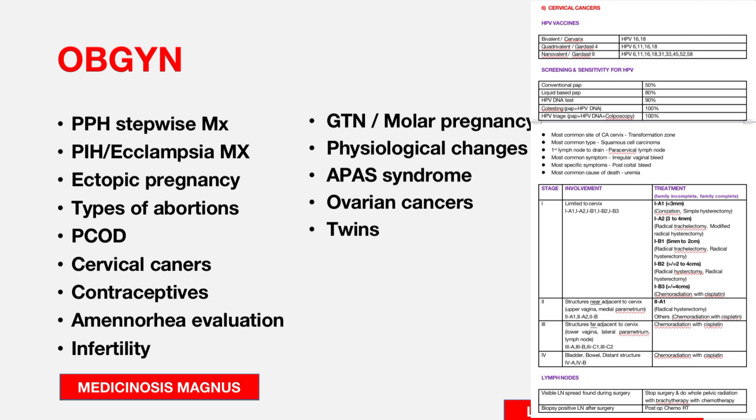Also important in OBG: cervical cancers and staging, all types of contraceptives, amenorrhea evaluation — mostly secondary amenorrhea — infertility, gestational trophoblastic neoplasms, molar pregnancy, physiological changes in pregnancy, antiphospholipid syndrome (APAS), ovarian cancers and significant findings in each type, and twin pregnancies.